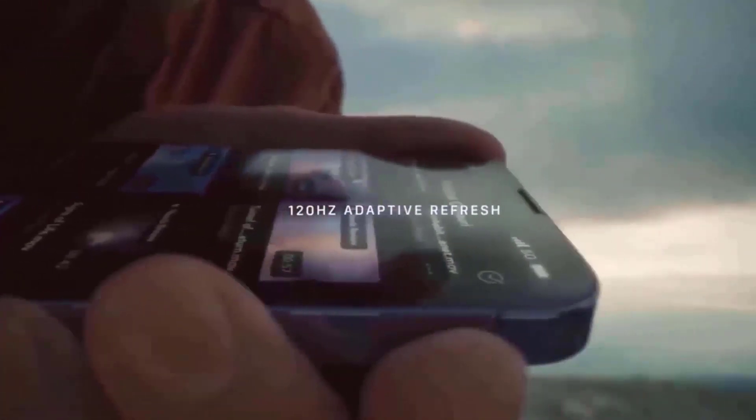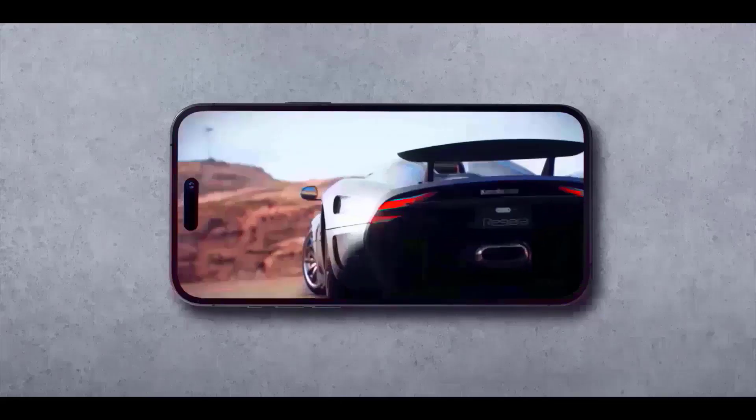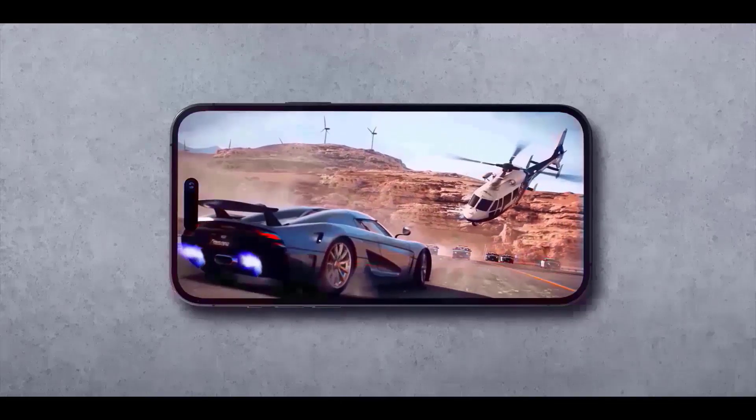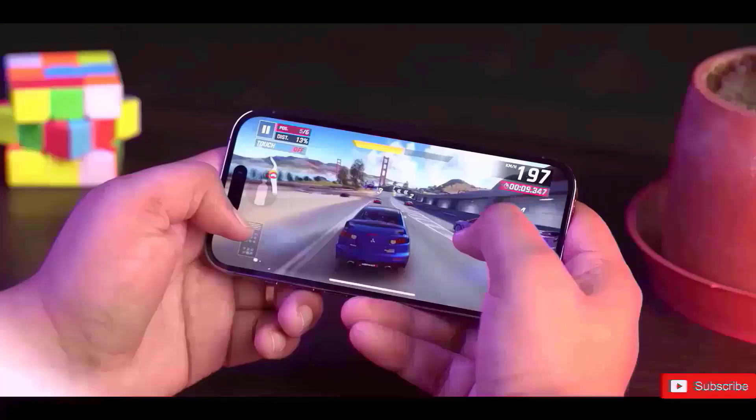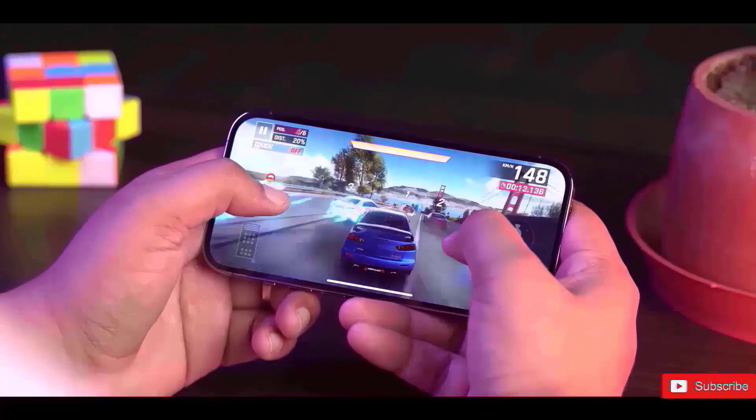We could see an aspect ratio modification just to make up for it, according to Ross Young, the display specialist who initially tipped off the screen size increase. The border reduction structure, BRS, which would further reduce the bezels, might be used in the new iPhones, which is another option. The shrinkage of the dynamic island cutout may also give us a little more screen real estate.